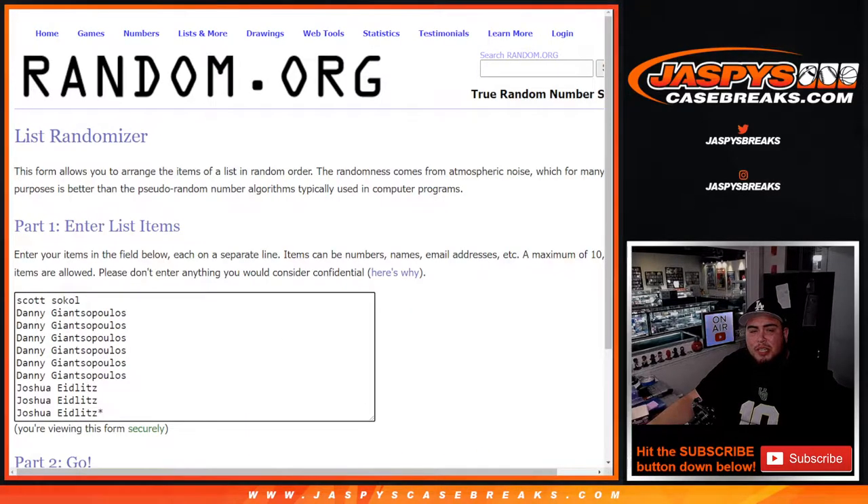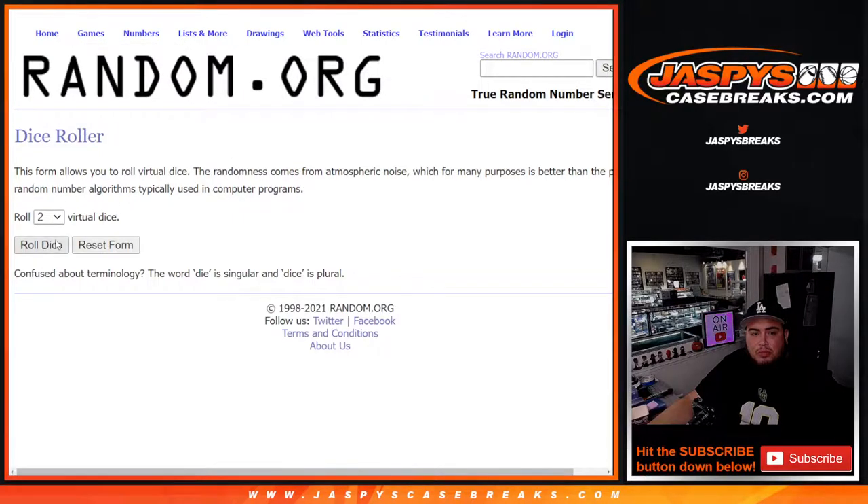Here's the dice roller and here are the customer names. We have Scott, Danny, and Joshua — that's sold out. You get one random team; the first one is the main F1 team, and then the combo team is usually the F2 team. All right, so let's roll it.